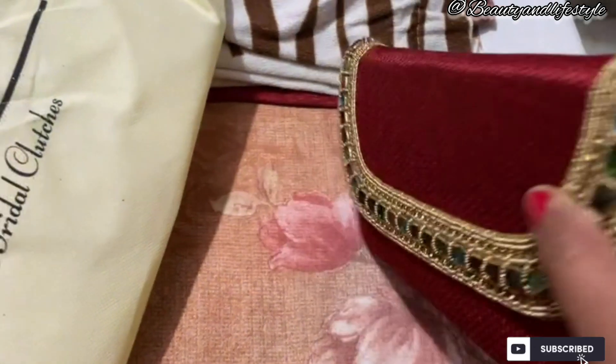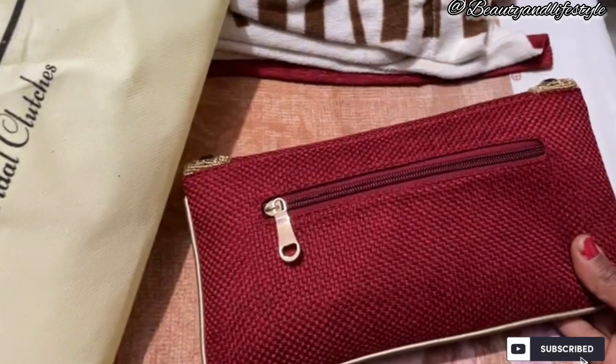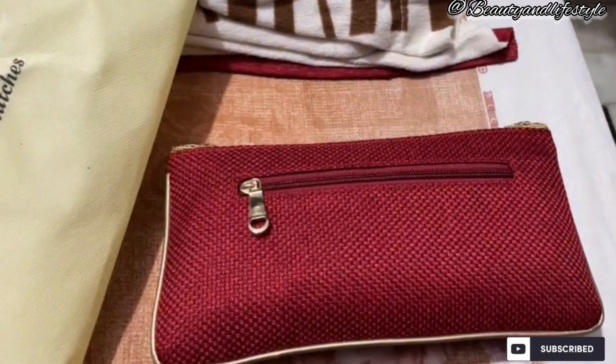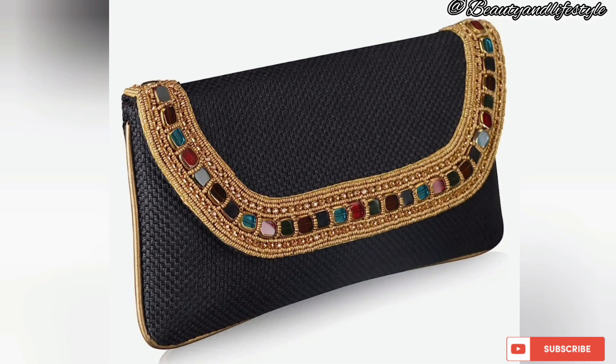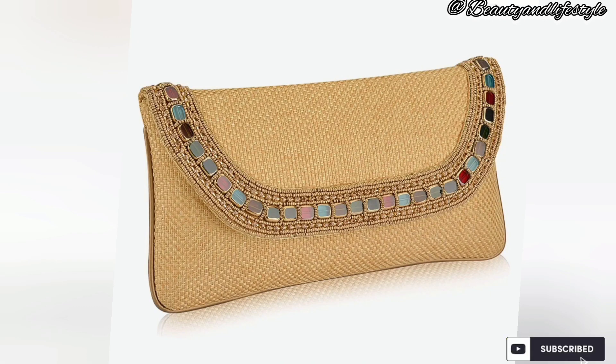There's something for every bridal taste. The attention to detail in these handcrafted pieces is truly remarkable — every bead, stitch, and embellishment is carefully placed to create a one-of-a-kind accessory. Whether you prefer a classic white handbag to match your bridal gown or a pop of color to add a unique element to your look, Amazon has you covered.